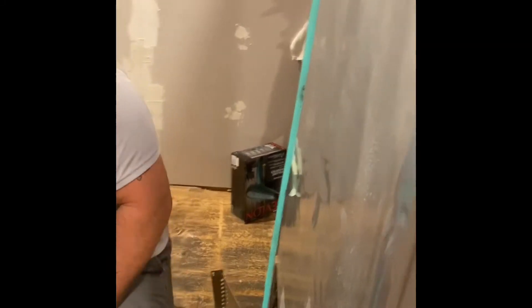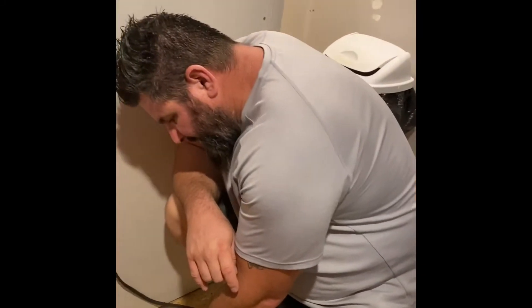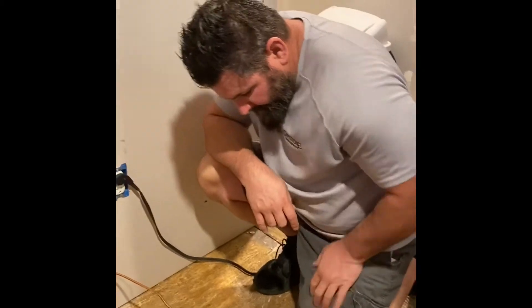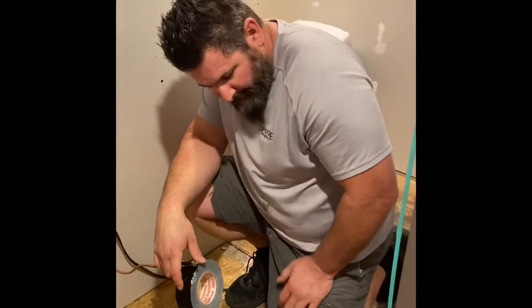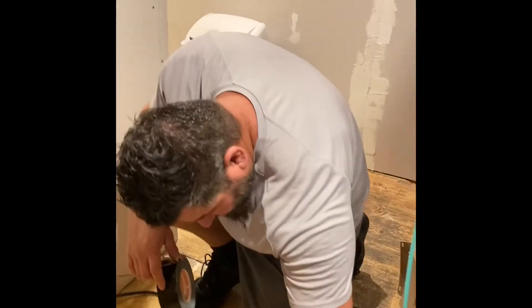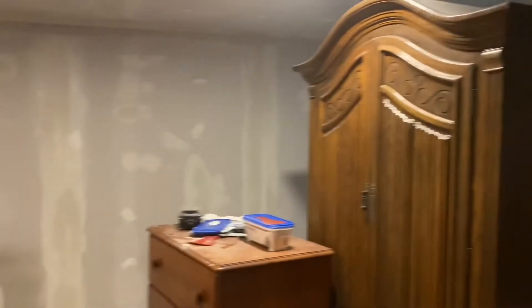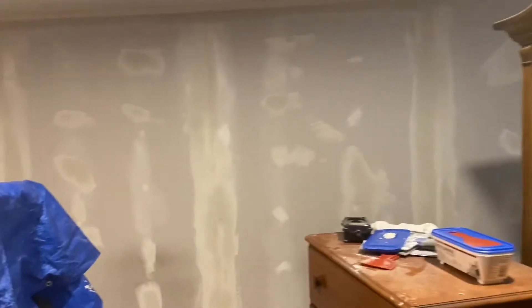The repair guys came out and moved it and it kinked the line. So I got this new line that we're going to put in. What else have you done today? We closed up this vent — it was underneath the fridge. So the guys are midway through; they have been sanding and caulking and spackling the walls.